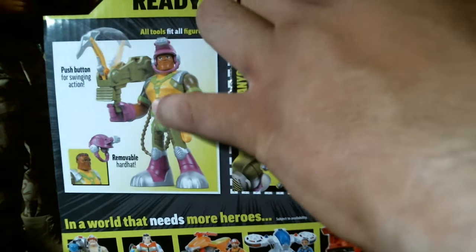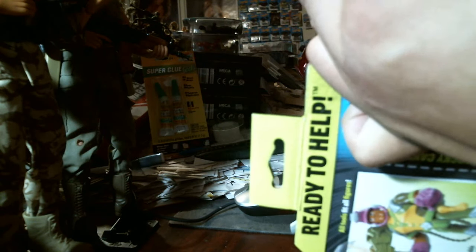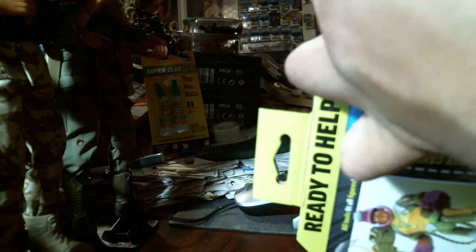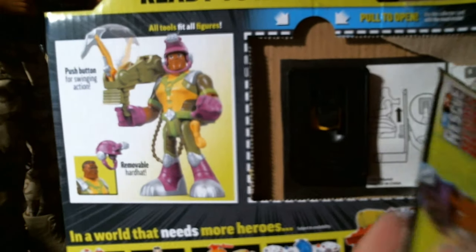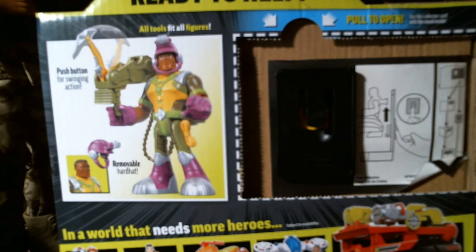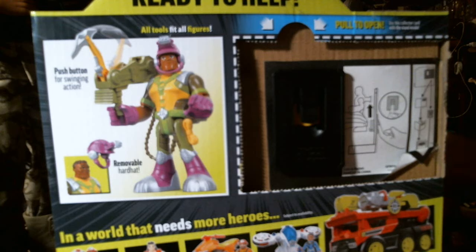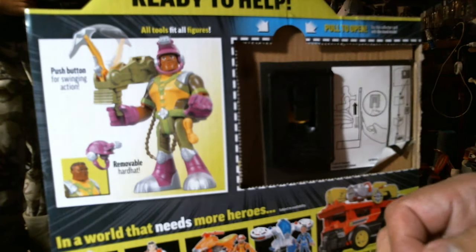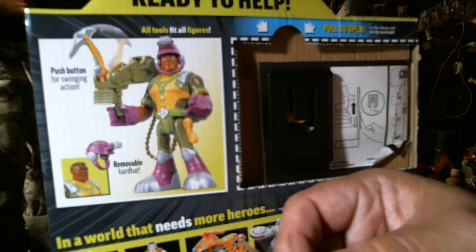They want you to pull this out like this — and then pull it out like this. Ta-da! Some of it stayed right there — that's no good. We'll put some scotch tape on that. A lot of kids aren't going to care though — they're gonna throw the package away right off the bat.